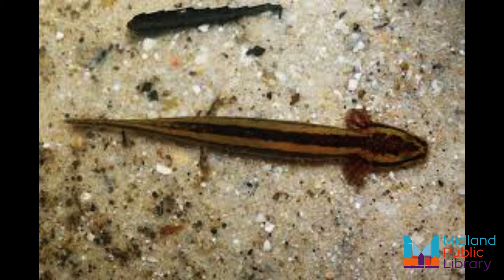Mud puppies are primarily nocturnal, so that means they are most active at night. They are carnivores and forage year round for worms, fish eggs, aquatic insects, crayfish, and small fish.